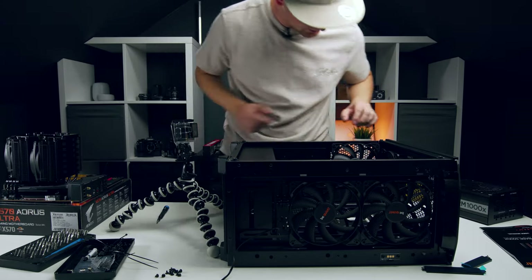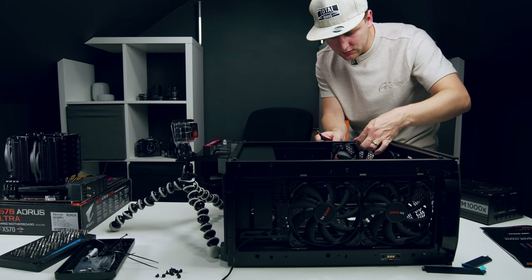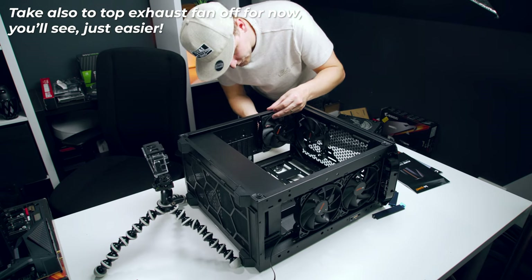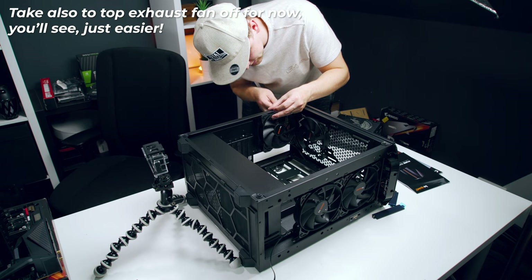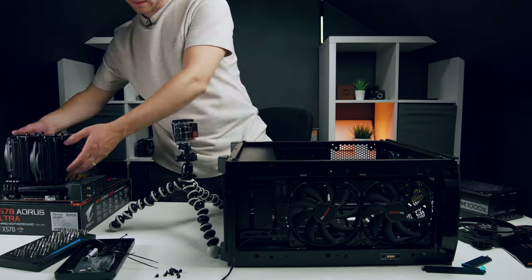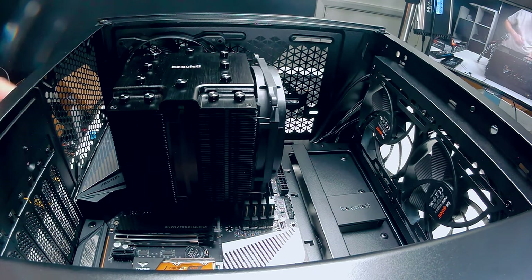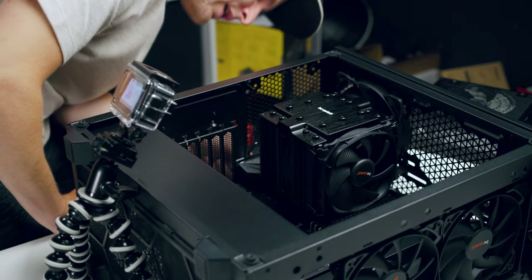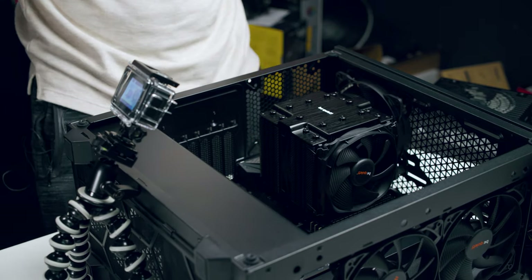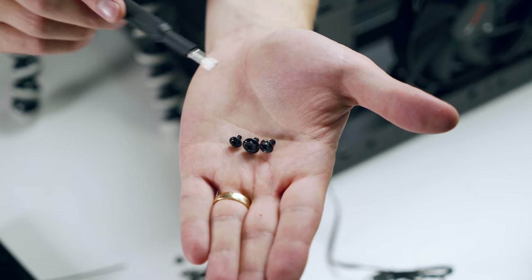No need to install a separate IO shield — it's pre-installed on the motherboard. Lift the motherboard by the cooler, angle it in, and push toward the back. The back fan needs to come off temporarily so the IO shield can clear it and seat properly. Second try goes in perfectly. Screw in the motherboard, then reattach the back fan.